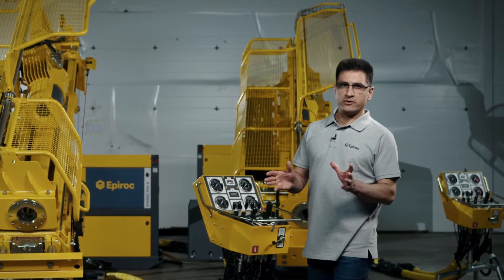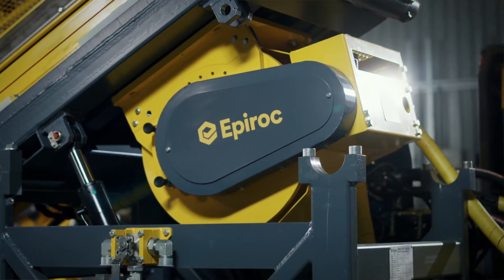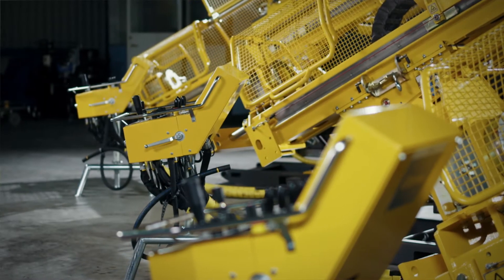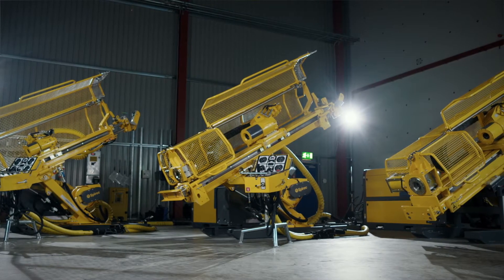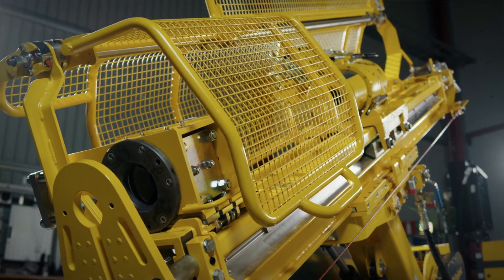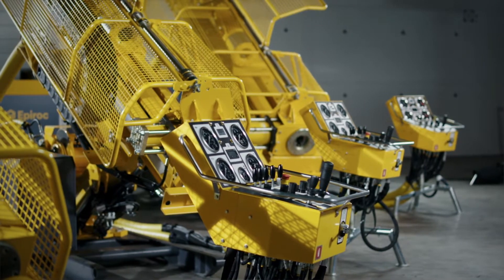Dimec's range consists of quite a few rigs. Their main purpose is underground exploration, but they are also widely used in other core drilling applications such as civil engineering and site investigation. Besides the smallest rig in the range, the Dimec 232, which has a direct hydraulic control, we offer three rig sizes with different dimensions, hole size coverage, and depth capacities — the Dimec PHC 4, 6, and 8, which are equipped with a pilot hydraulic control system.